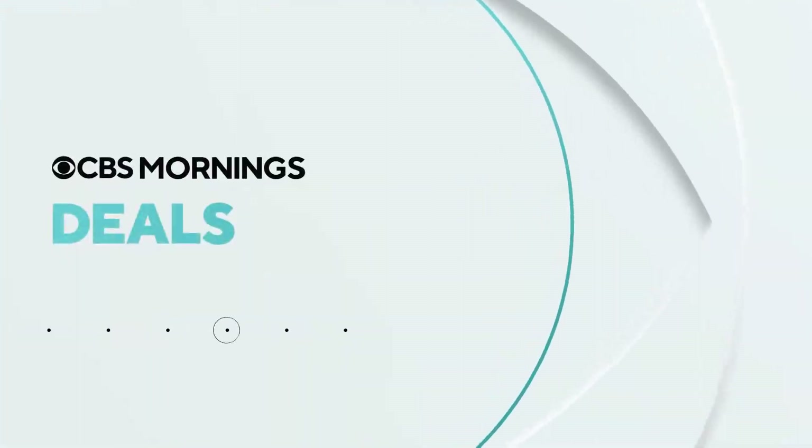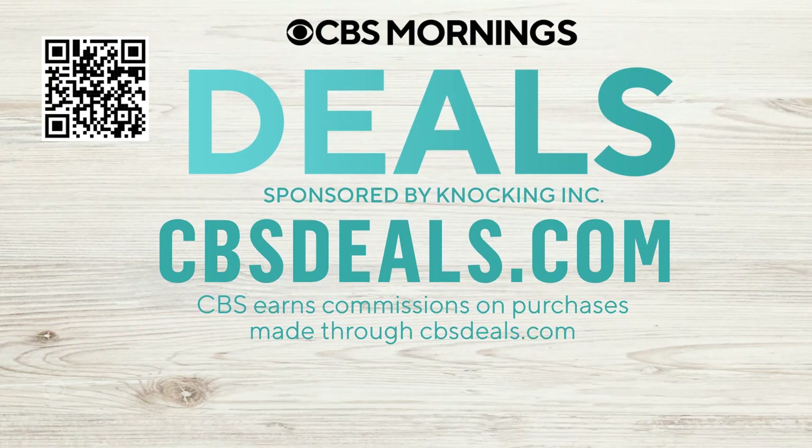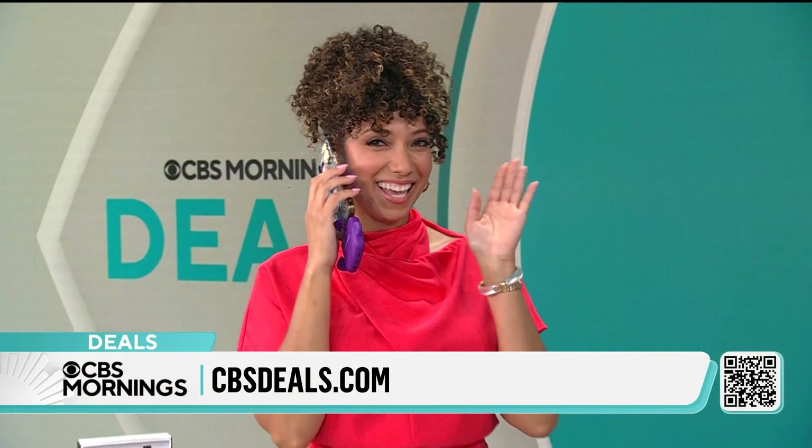Time now for CBS Mornings Deals. Today we've got several items all at exclusive discounts of up to 55% off. To start shopping now, scan that QR code on your screen or visit cbsdeals.com. Lifestyle expert Gabrielle Kerr is here.